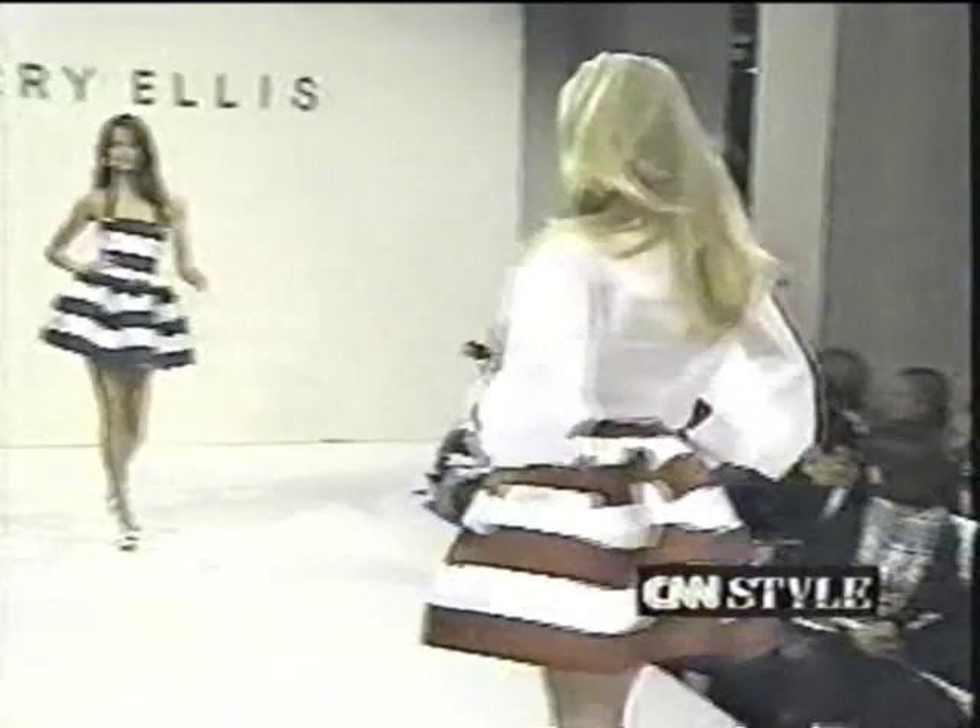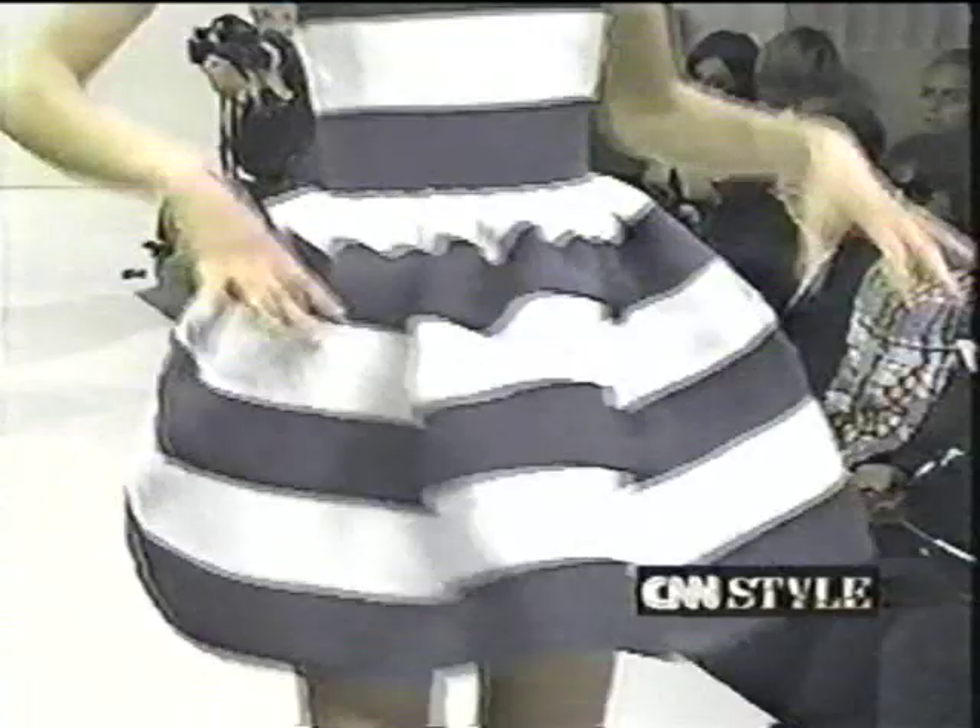Prints are important. We did three exceptional prints, which are engineered prints that really go all the way around the skirt — they're not placed. And then we did some big florals and some sort of 40s wallpaper florals, keeping within the mood of like sort of 30s, 40s Hollywood.